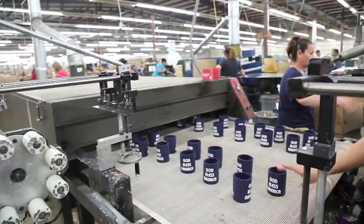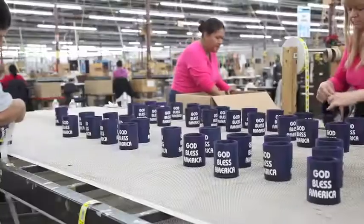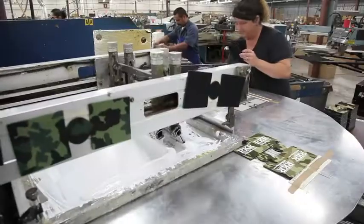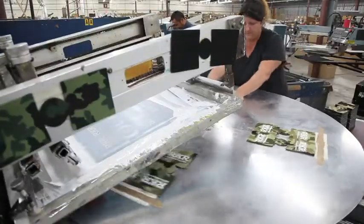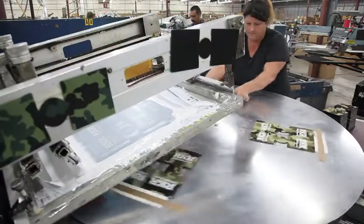The scuba printing, which is a flat product that goes to sewing after it's printed, we can do five to eight thousand a day per person, and after it leaves us it goes to sewing.